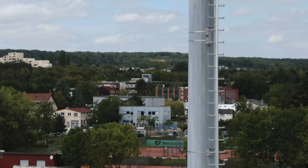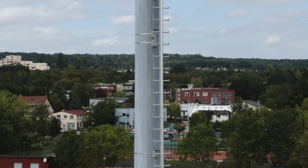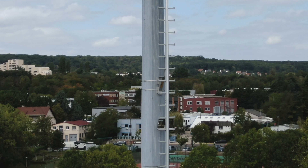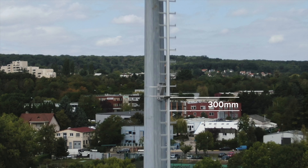The mast ladder is made of high-grade aluminium. The fall arrest rail runs in the center. Rungs are fitted every 300 mm and have anti-slip surfaces.